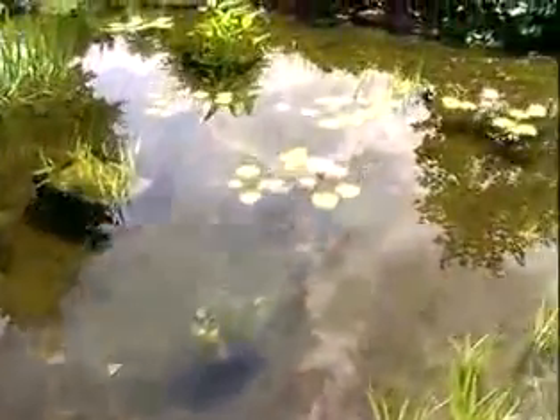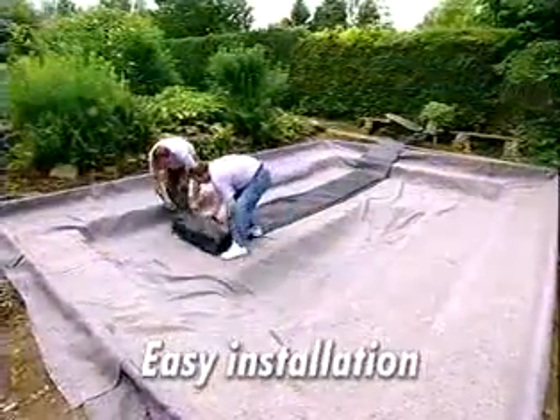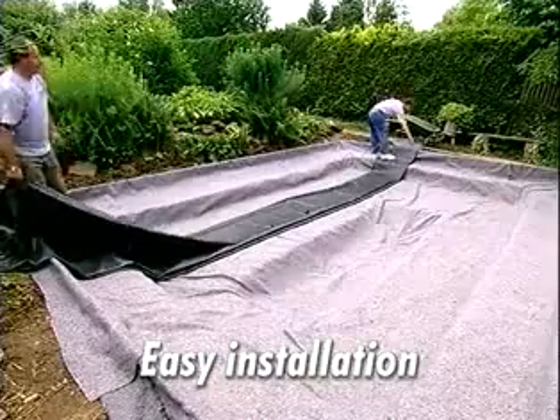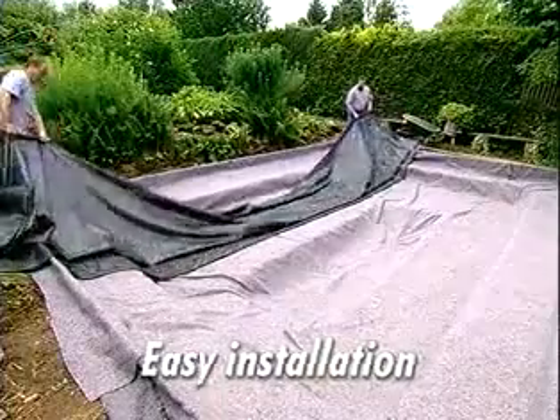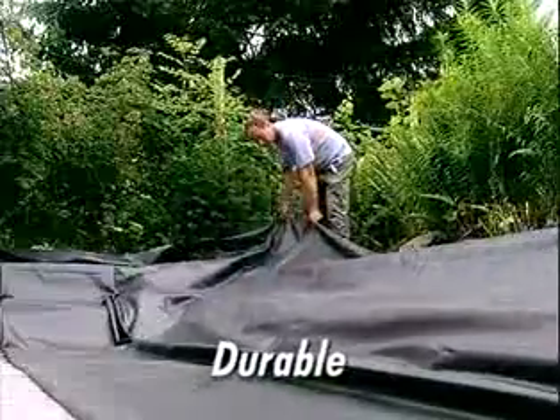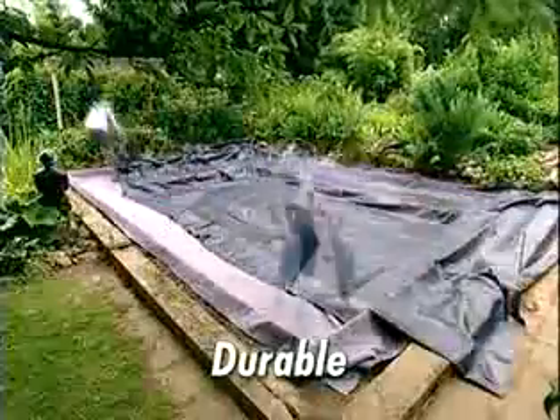Firestone Pond Liner is a high-performing synthetic rubber waterproofing membrane with a unique combination of properties. Installation of the Firestone Liner is simple as the material is lightweight and easy to position. No special tools or skills are required. It's an extremely durable membrane with a proven performance record in thousands of exposed applications.